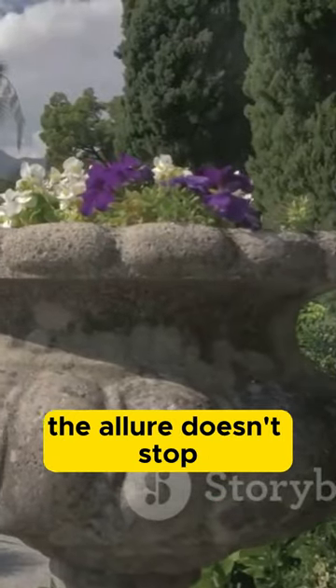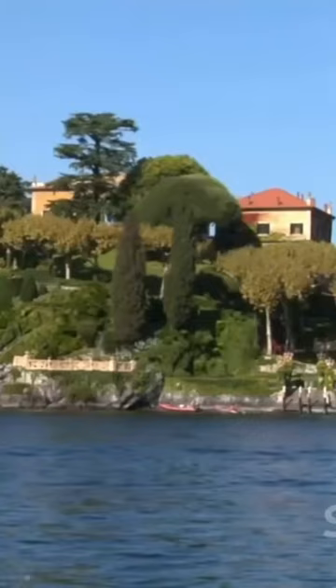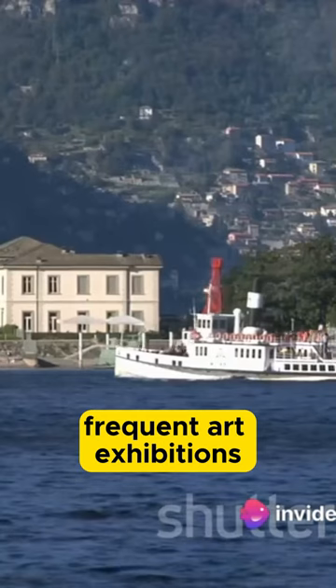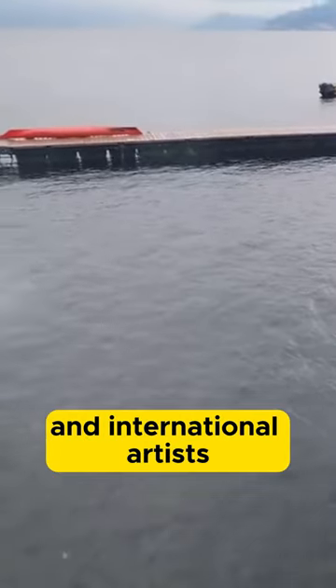But the allure doesn't stop at the villa's walls. Venture outdoors and you'll find yourself in beautifully landscaped gardens, a serene haven where nature and art blend seamlessly. Frequent art exhibitions held within the villa offer a unique cultural experience, showcasing a range of Italian and international artists.